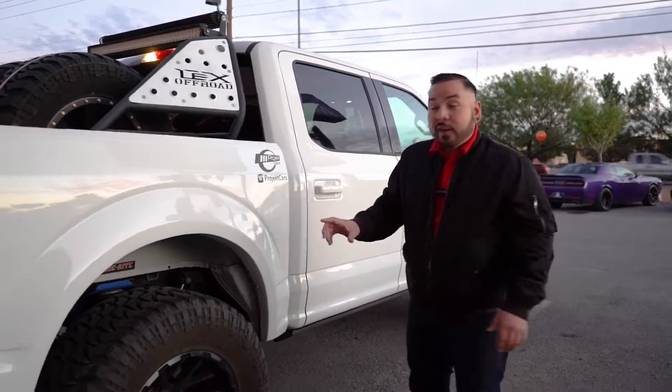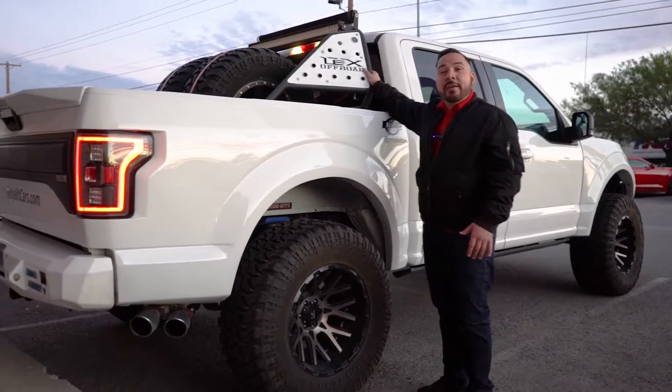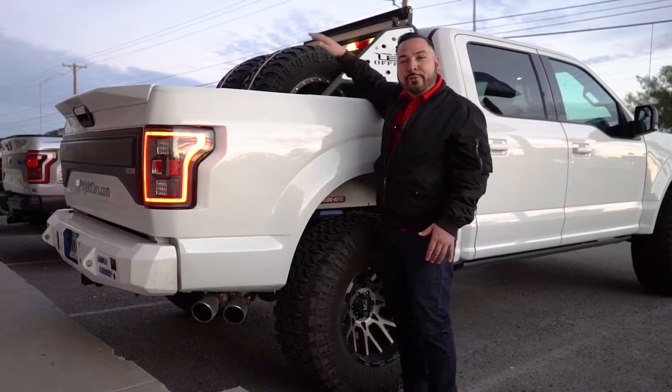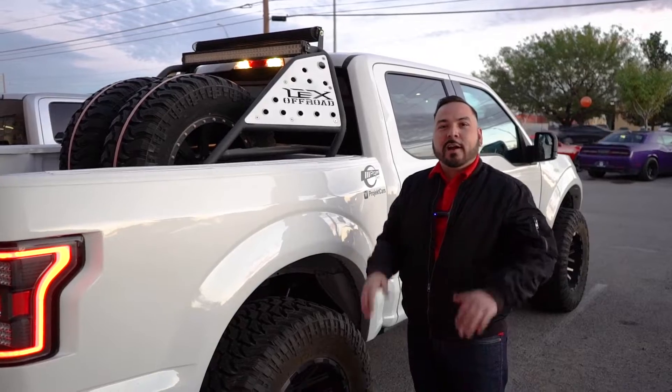With those oversized tires, 20-inch wheels, and a nice suspension setup, you even have a chase rack with two extra tires for when the terrain gets rough. You guys need to hurry in and check this thing out before it's gone.